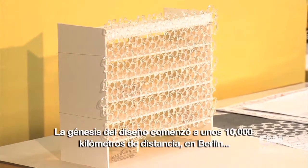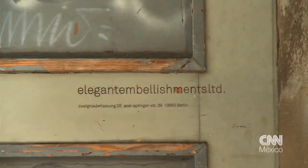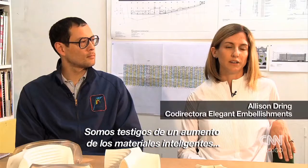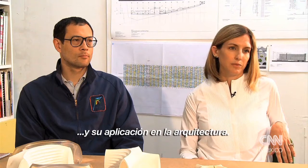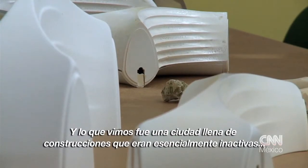The genesis of the design began some 10,000 kilometres away in Berlin. We were witnessing the rise of smart materials and their applicability in architecture, and what we saw was a city full of built structures that were essentially dormant.